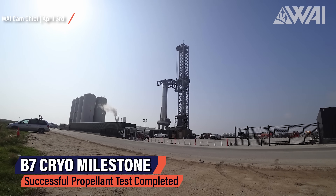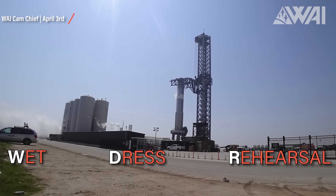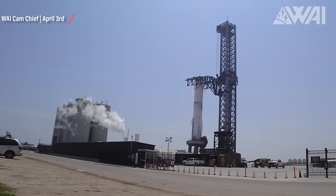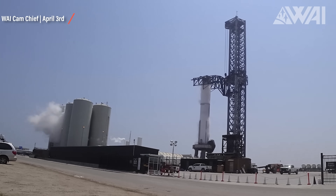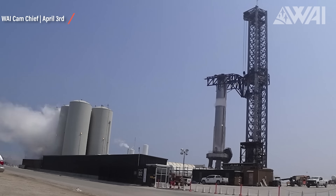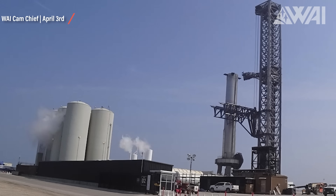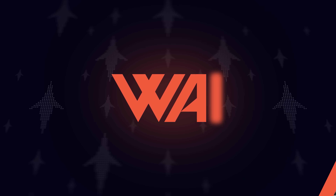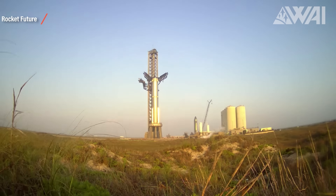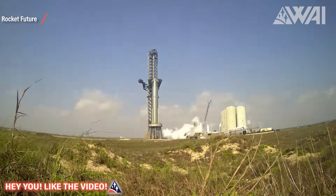Booster 7 successfully completed a propellant cryo test, also known as a wet dress rehearsal — WDR for short. Chief captured this fantastic timelapse as the liquid methane and liquid oxygen were filled into the booster. It has two separate tanks that hold the cryogenic propellants. The liquid methane, also referred to as CH4, is loaded into the bottom tank, while the liquid oxygen is loaded into the top tank. This arrangement allows for the natural pressure of the propellant to flow downward towards the engines during ascent, which reduces the need for additional pumps and plumbing.